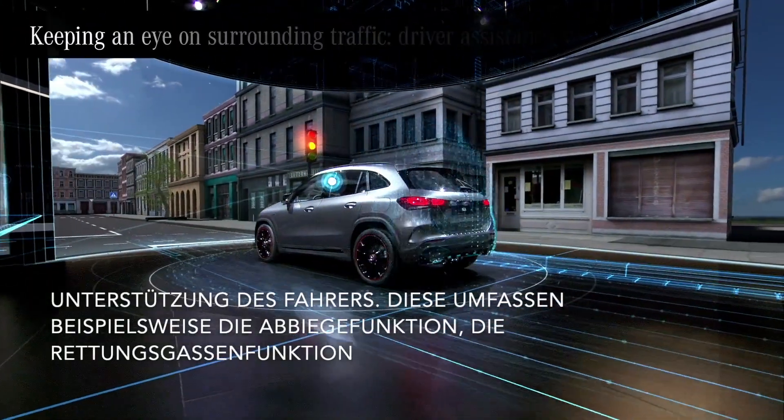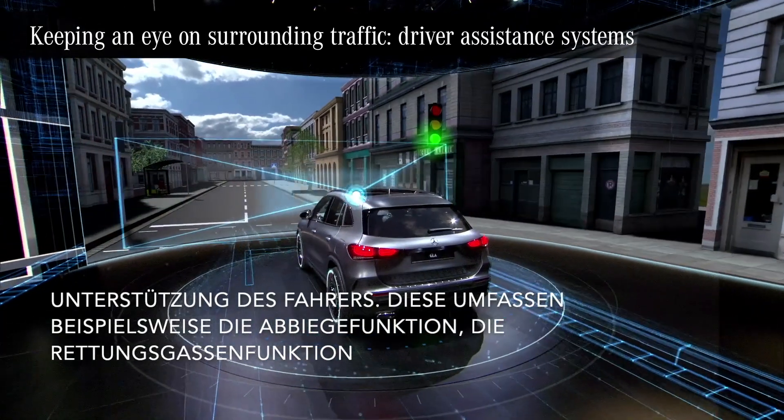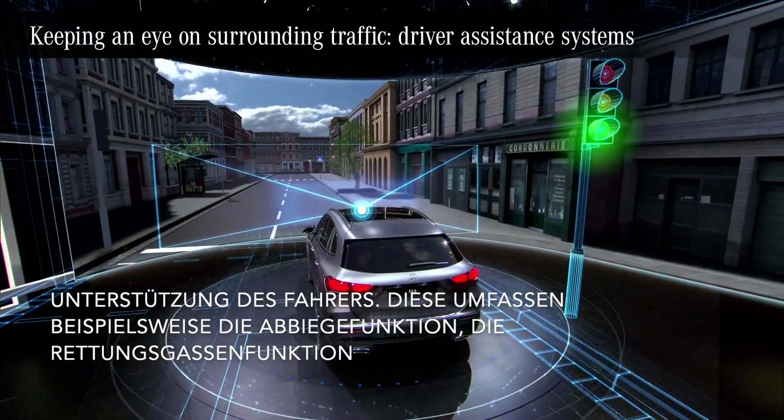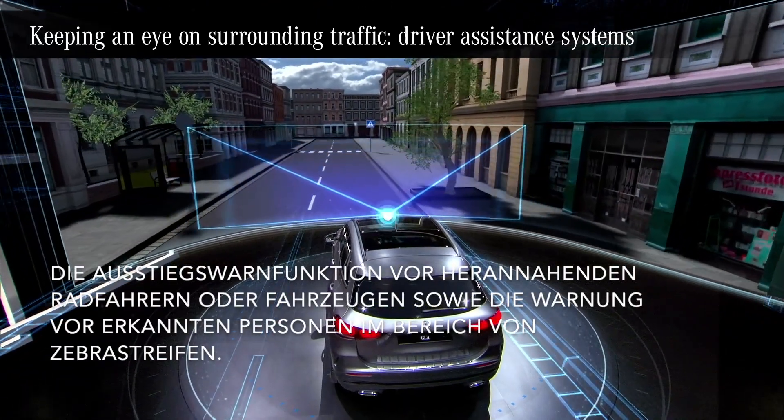Traffic situations can easily become complex, especially in bigger cities. Here, the crosswalk alert helps. It looks after the most vulnerable, the pedestrians.